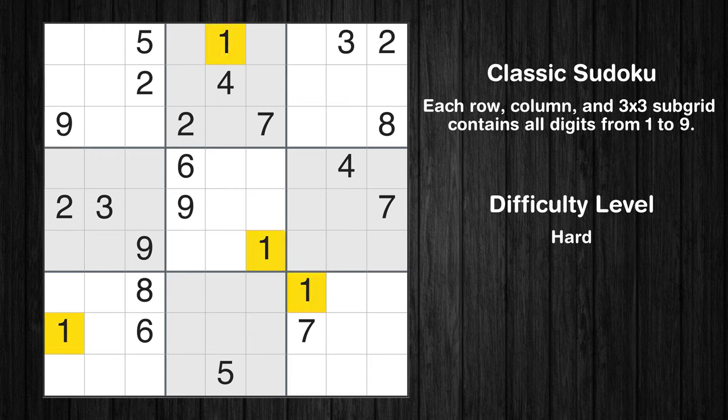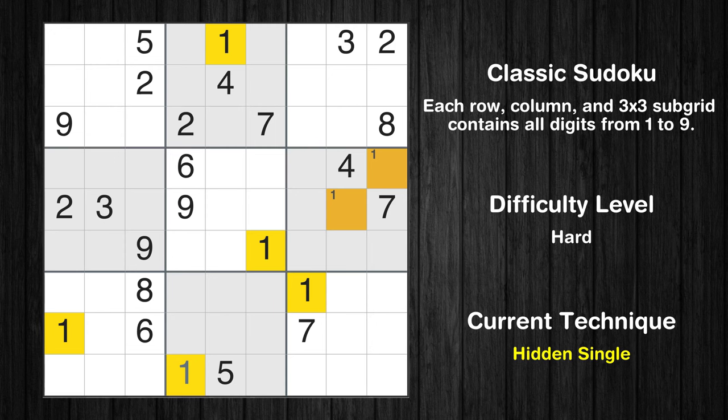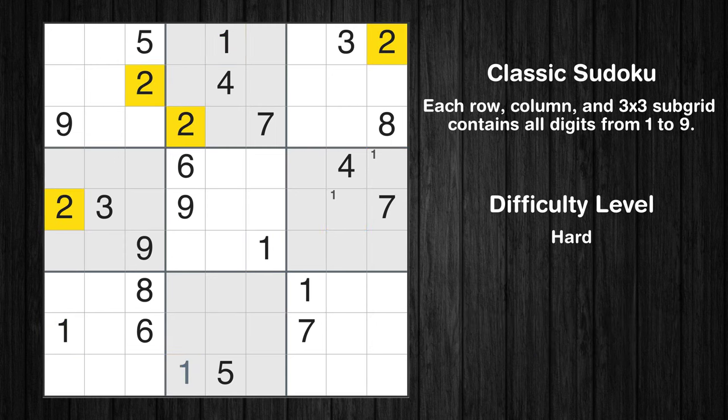Let's move to number 1. Only two positions left in the sixth box where value 1 can be placed. In the eighth block, the number 1 can be directly placed. No other boxes have just two candidate cells available for the value 1.